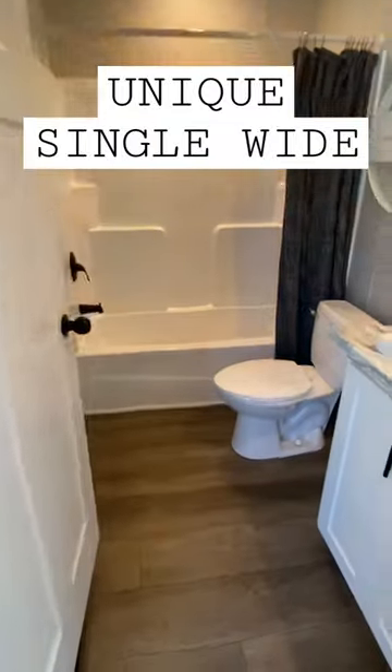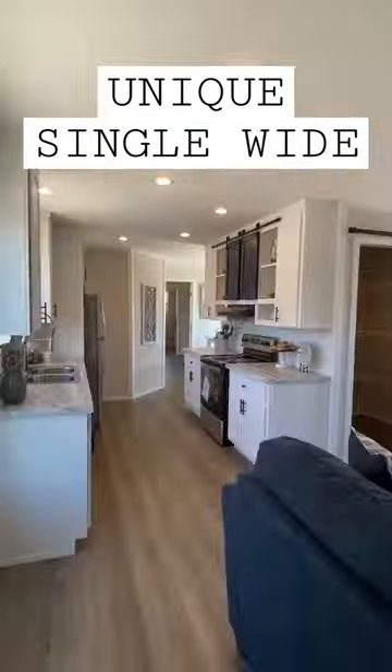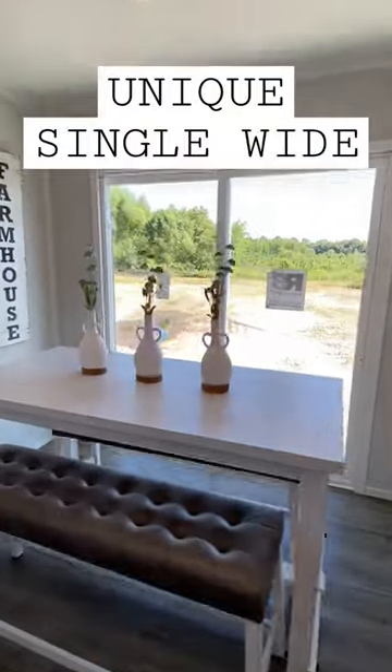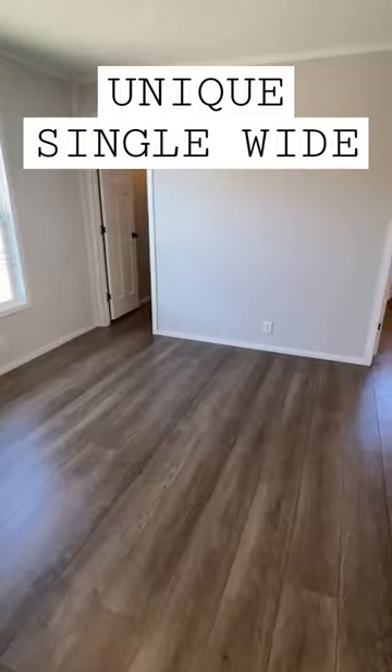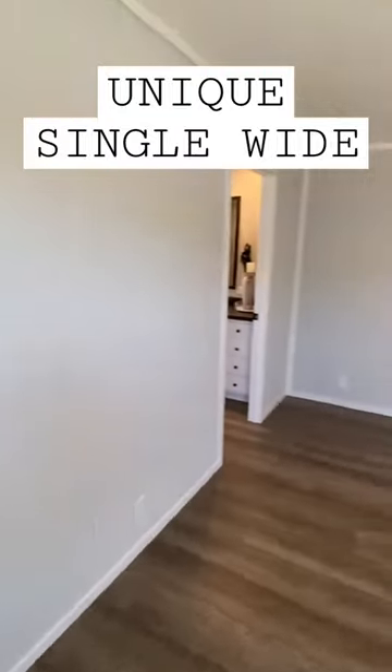We've got three beds, two baths. Head on down here — look at the dining spot with those sliding doors across the front. Right there is going to be a utility room. Here's your main bedroom with a nice walk-in closet.